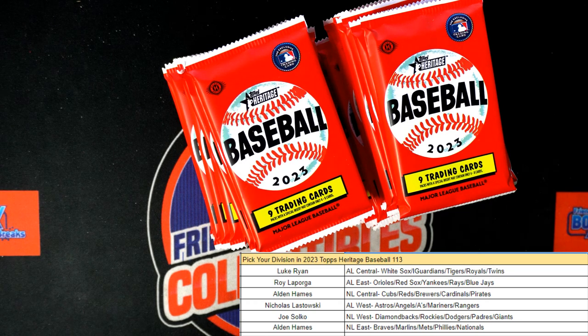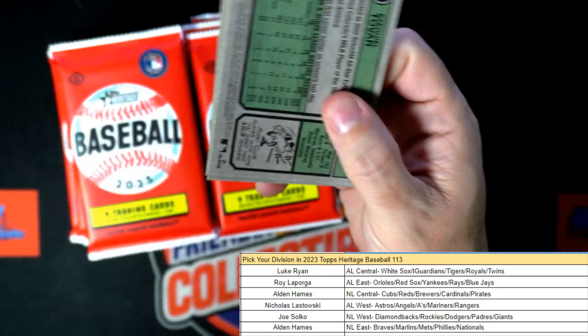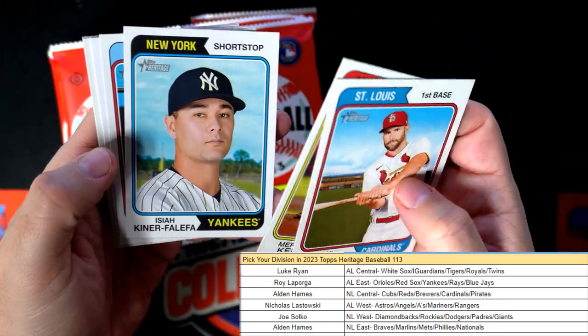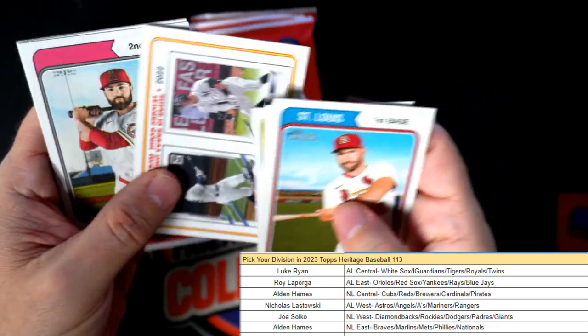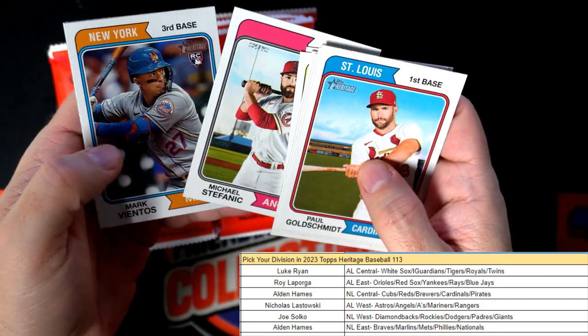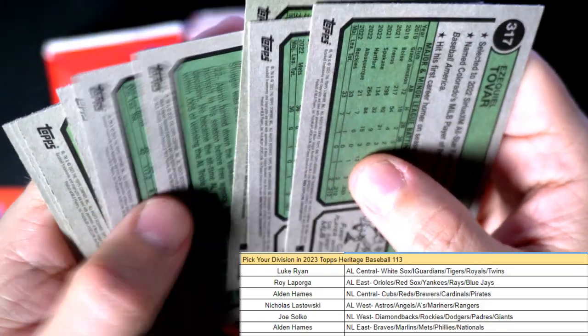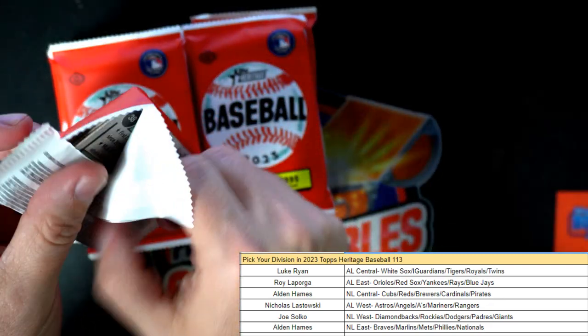Like I said, 114 is now available — Heritage Baseball 114 is now on the site and available. Let's spot some short print variations, let's see if we can get some in here. Goldschmidt, Bubba Thompson. Let's see if we can find one of these short prints in this box — they're hard to find. Nothing in that pack as far as variations or short prints go.